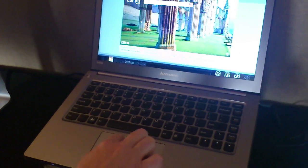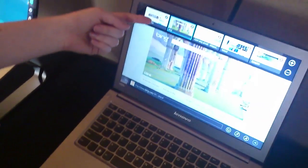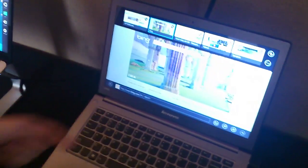There's also a top flick, which actually allows you, in IE and other applications, to bring up all the different tabs that are open.